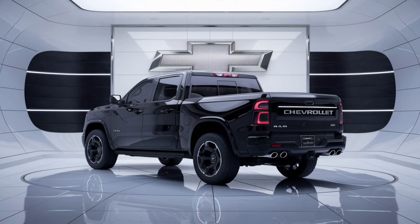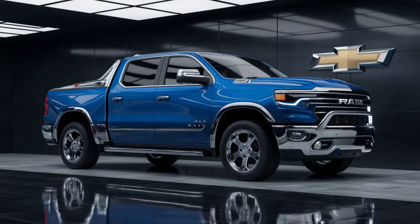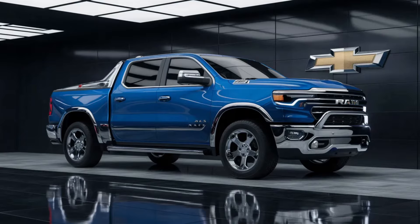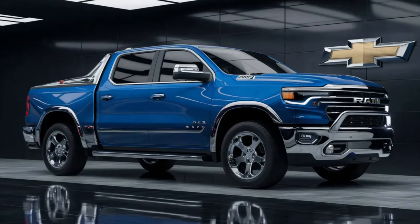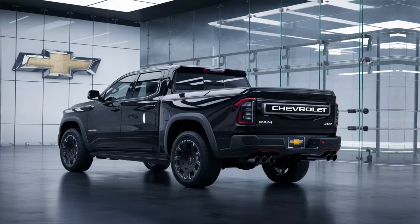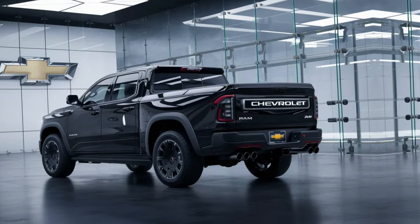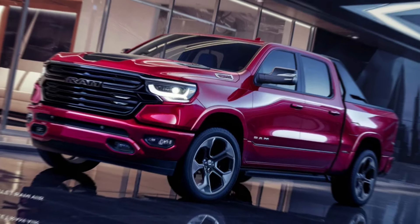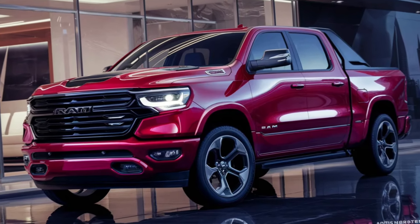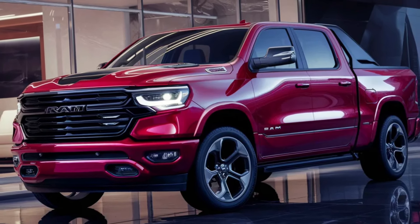Thank you for joining me on this journey through the essence of automotive innovation. The 2025 Chevrolet Ram Air Pickup is not just a vehicle, it's a vision realized, a dream driven, and a future forged. It's a testament to the human spirit's unyielding desire to push boundaries and redefine what's possible. And as we part ways, remember that the road ahead is not just a path, it's a promise of adventure, discovery, and the relentless pursuit of greatness. Drive on and dare forward.